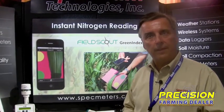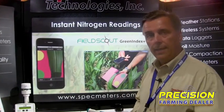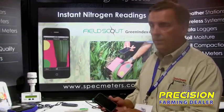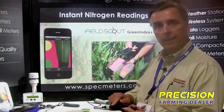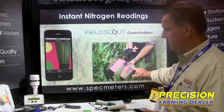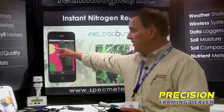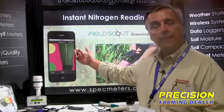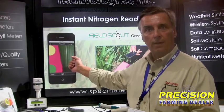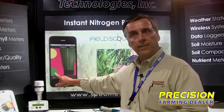One of our newest products that we're developing at the moment focuses on the nutrient management side and the power and popularity of a smartphone. We can take, with the camera, an image of the leaf against a color card. It's got two colored disc references that appear on the image. The app has some high-powered color image processing software that looks at the color of the leaf compared to these two colored discs.